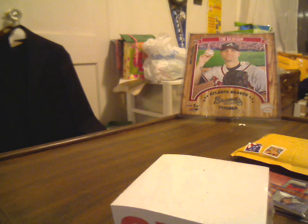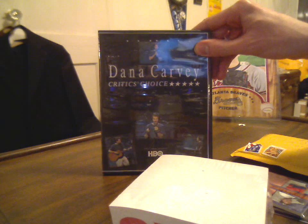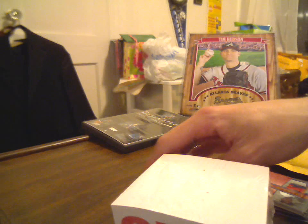I did get the replacement DVD from the seller on Bonanza. I haven't watched it yet, but hopefully this one doesn't skip like a bastard.